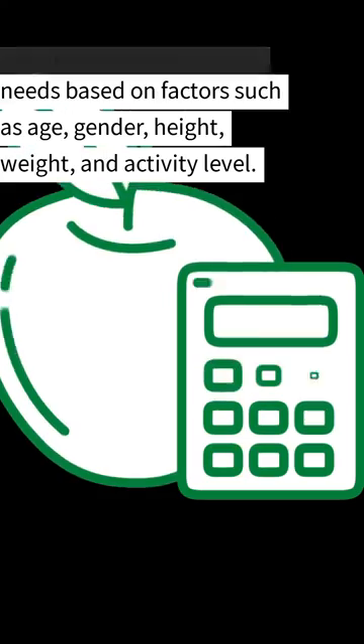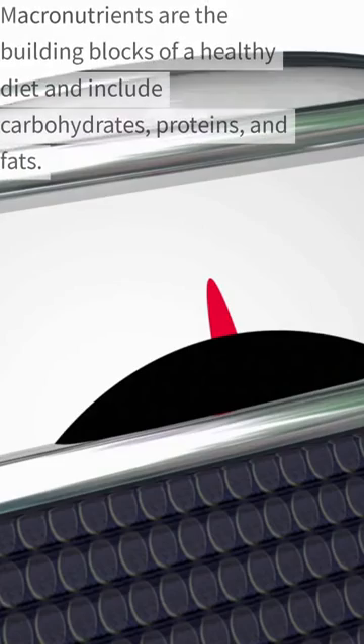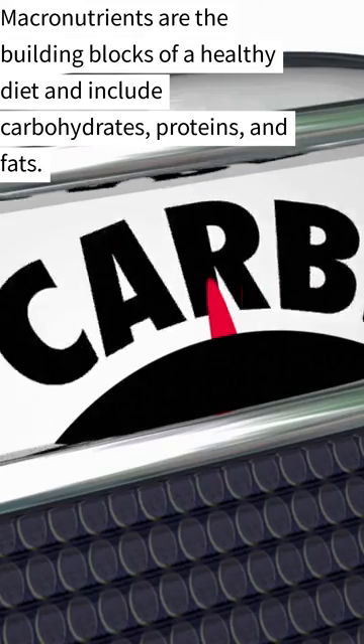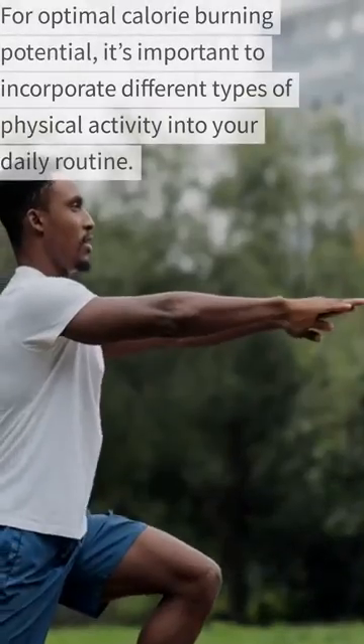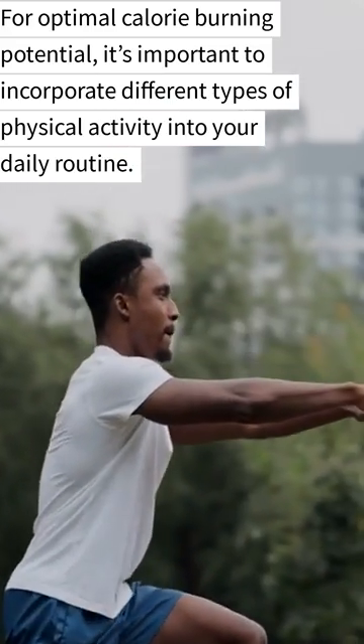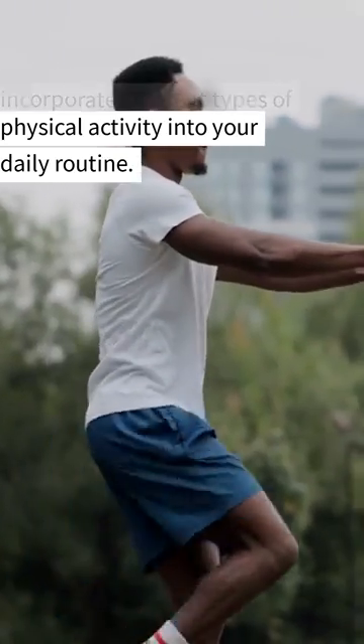Daily calorie needs are calculated based on factors such as age, gender, height, weight, and activity level. Macronutrients are the building blocks of a healthy diet and include carbohydrates, proteins, and fats. For optimal calorie burning potential, it's important to incorporate different types of physical activity into your daily routine.